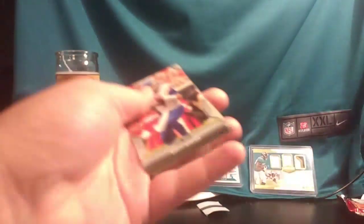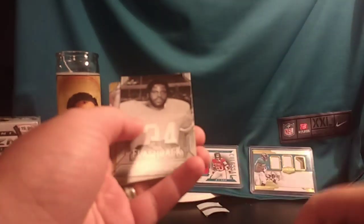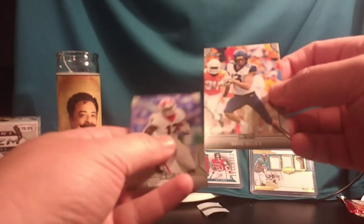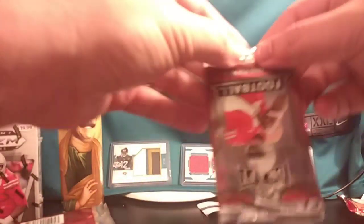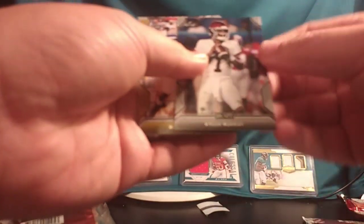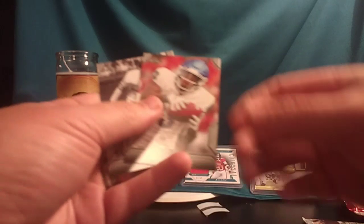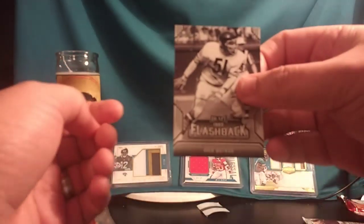Brett Ripon. Earl Campbell. Troy Aikman — two flashbacks. This is a gold parallel. David Sills the Fifth. Elijah Holyfield. Mike Weber. Kyler Murray — there you go, Arizona Cardinals. Miles Sanders gold parallel. Anthony Johnson. Dick Butkus.